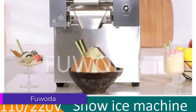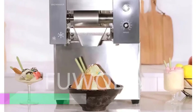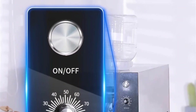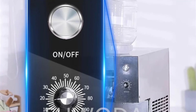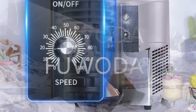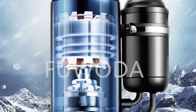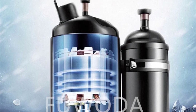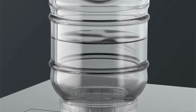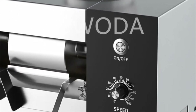Number 2: Fuota Snowflake Ice Machine. If you're in the market for an ice machine that combines efficiency, durability, and ease of use, the Fuota Snowflake Ice Machine is definitely worth considering. With its sleek design and robust features, this machine is designed to meet both home and commercial ice-making needs. Its combination of powerful performance, durable materials, and user-friendly design makes it a top choice for both residential and commercial applications. If you frequently host events or run a business that requires a steady supply of ice, this machine is likely to meet and exceed your expectations.